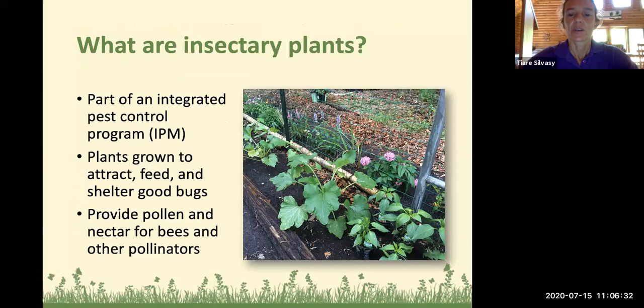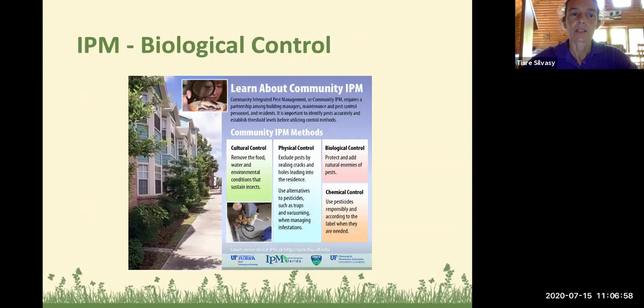So what are insectary plants? They're part of an integrated pest control program — plants grown to attract, feed, and shelter good bugs. They also provide pollen and nectar for insects, bees, and other pollinators, which helps them reproduce and provides food and energy. Insectary plants and beneficial insects are part of the biological control component of integrated pest management, where you're protecting and adding natural enemies of pests. This is a really good thing to cultivate in your ecological garden — letting nature do the work for you so we don't have to resort to chemical control.